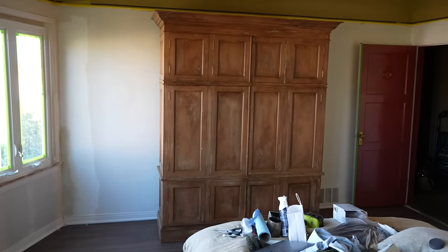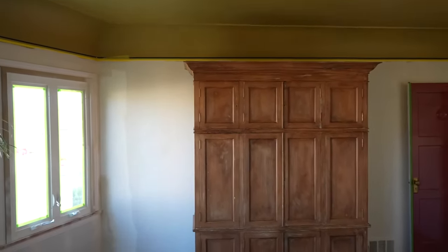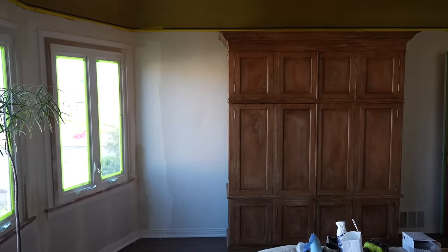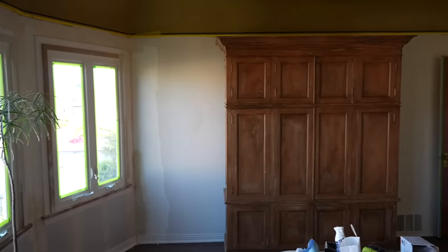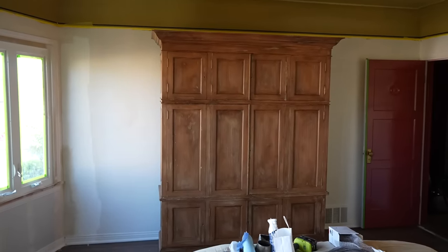Look at how absolutely stunning this looks in the room — this is exactly what I wanted. Could you imagine the minty one here? It would clash with the ceiling. We have our navy stripes, and you can see the change really nicely with the Dimity wall next to the Simply White wall. It just warms it up. I'm so happy we got this in, though it was definitely a bit of a challenge.